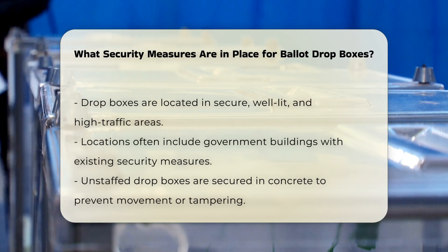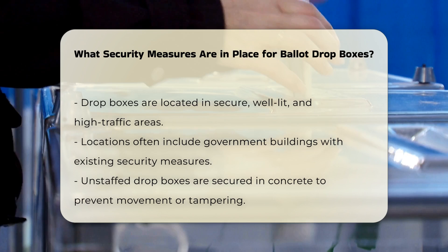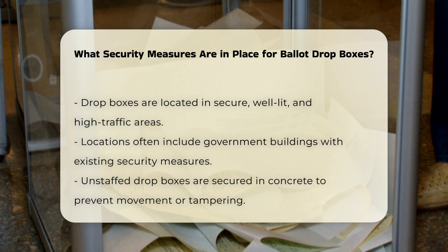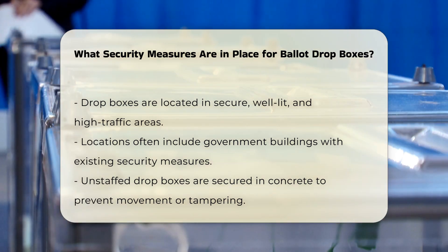Additionally, the boxes are designed to prevent ballot overflow and are regularly inspected to ensure their integrity. Drop boxes are strategically located in secure areas. These locations are well-lit and highly trafficked, often near government buildings like libraries, which have their own security presence. If such locations are not available, drop boxes may be secured with bollards and video surveillance equipment. For unstaffed, outdoor drop boxes, they are typically permanently or semi-permanently secured into concrete to prevent them from being moved or tampered with.